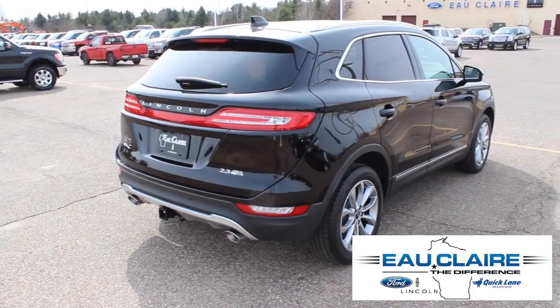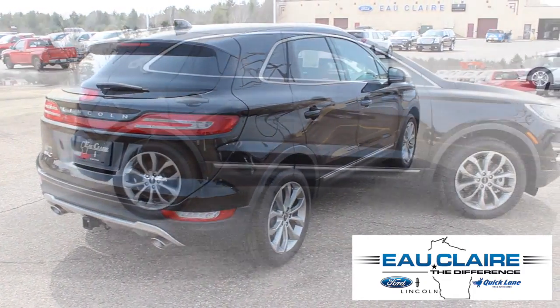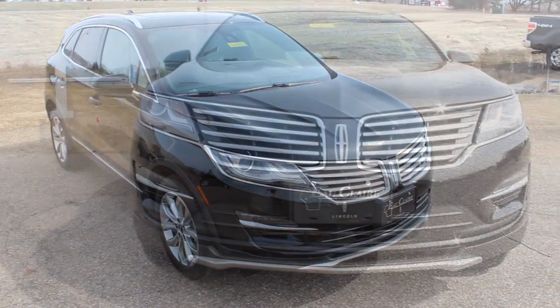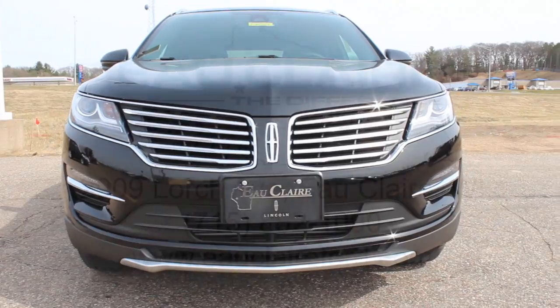Experience the 2016 Lincoln MKC Select at Eau Claire Lincoln today, or see more of the best luxury SUVs in Eau Claire at EauClaireFord.com.